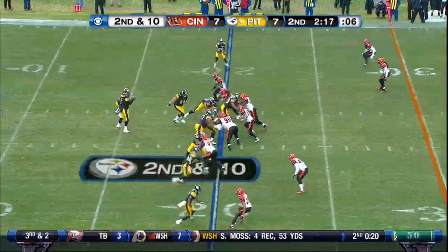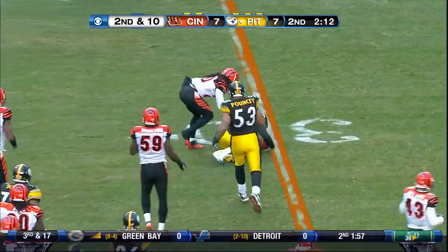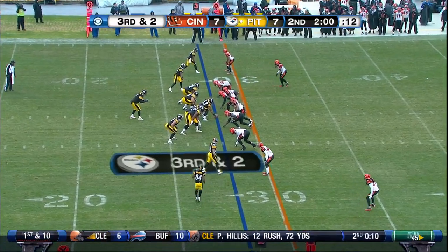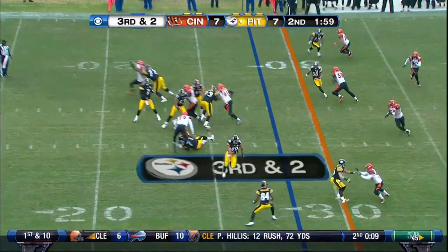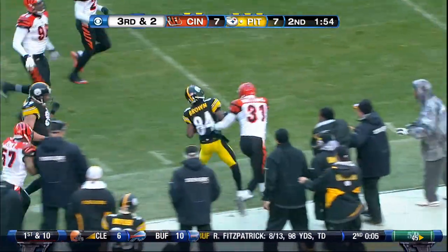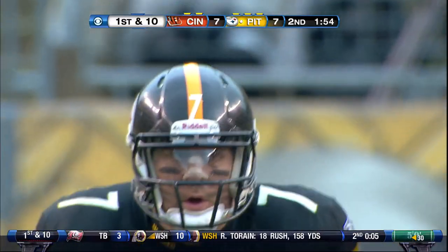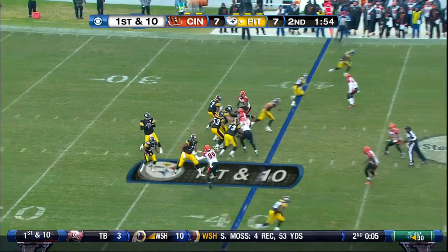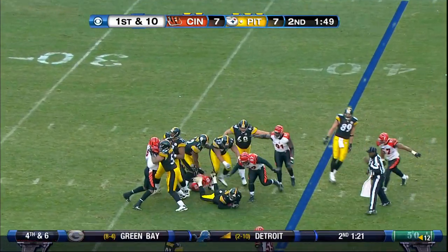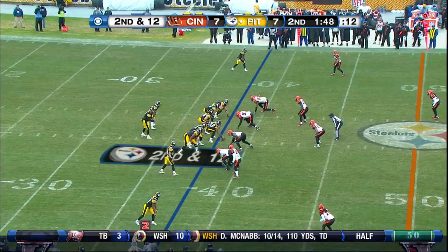This is only the fourth Steeler drive of the day on offense. Roethlisberger keeping it and diving across the 25, at his own 28. Quick pass near side, that's complete to Antonio Brown. Antonio Brown up the sideline and knocked out of bounds. Roethlisberger trying to shake a tackler in the backfield and he can't — although the player was fined for it later in the week. Goes down at a two-yard loss.